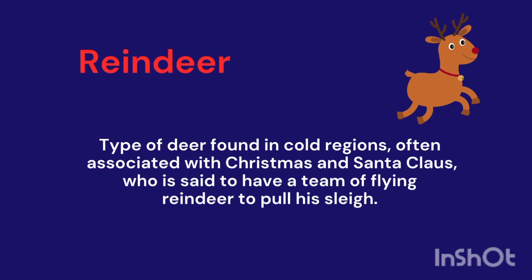Reindeer. A type of deer found in cold regions, often associated with Christmas and Santa Claus.